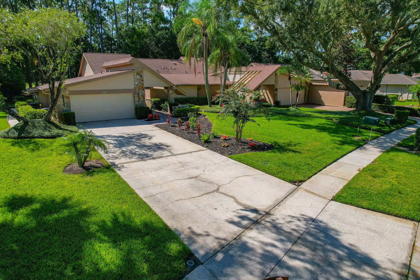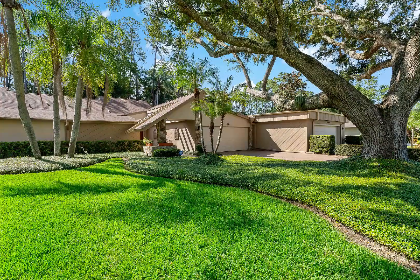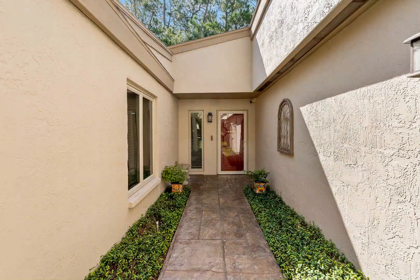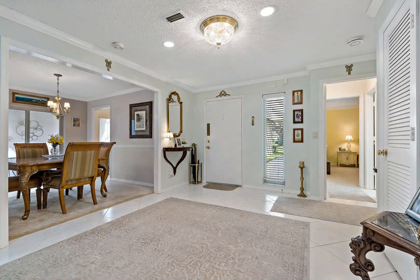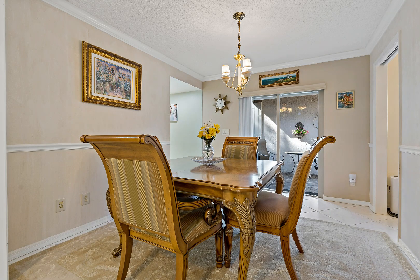Welcome home to the gorgeous community of Meadows of Tarpon Woods, a quaint neighborhood of only 74 homes nestled alongside the Brooker Creek Preserve and surrounded by the scenic Tarpon Woods golf course. With almost 2,000 square feet of living space, this impressive two-bedroom, two-bath plus bonus room home has been exceptionally updated.